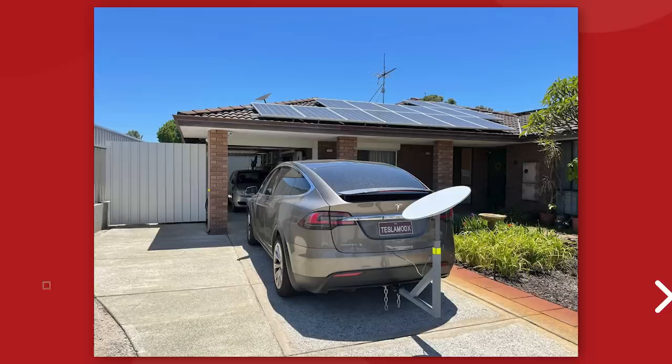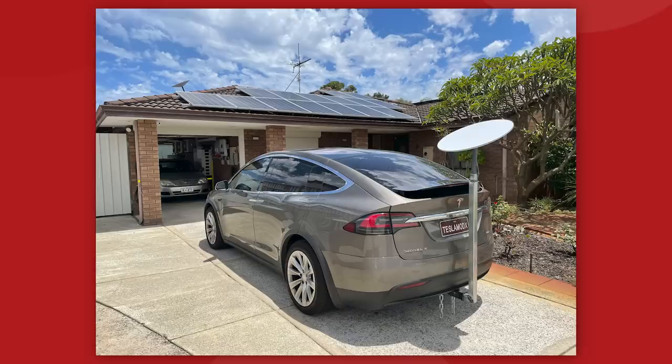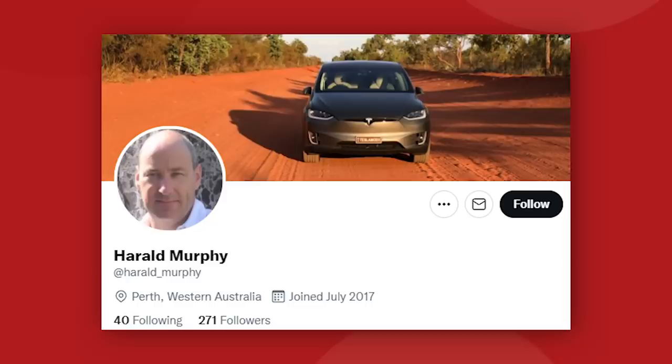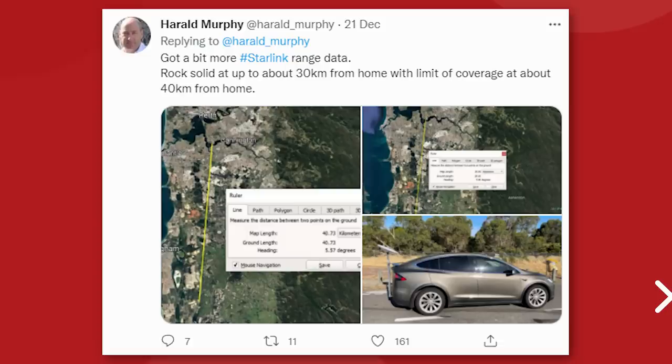Next up is our first look at the SpaceX Starlink internet system at work in a moving Tesla vehicle. Unfortunately, this is not an official Starlink and Tesla integration — it's just a kind of wonky-looking homemade project from some dude in Western Australia. But it's still a very cool demonstration of what this satellite internet system is capable of in these early days. Harold Murphy shared on Twitter that he had hooked a Starlink dish antenna onto his Tesla Model X to access the satellite internet network while on the road, and was able to receive data within a 40 kilometer or 25 mile radius from his home address.